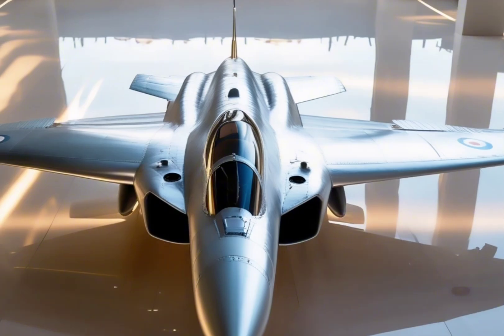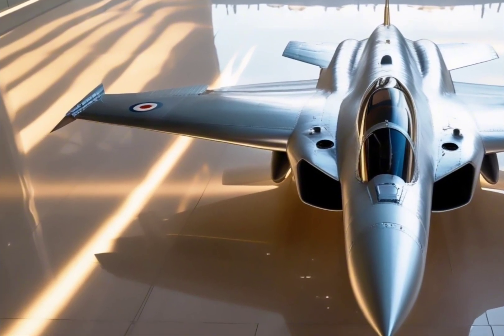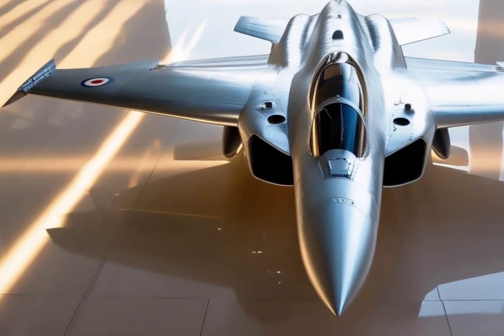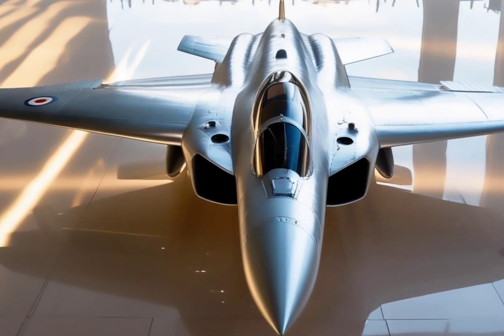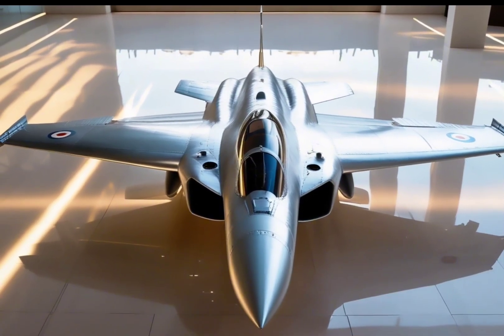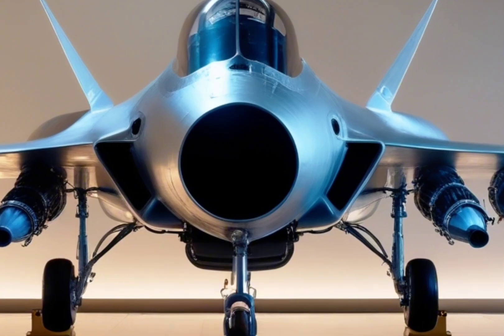That's where the jet's glass cockpit and advanced Active Electronically Scanned Array (AESA) radar come in. These give the pilot a full digital interface with radar coverage reaching up to 300 kilometers, allowing them to track multiple targets in real time. It's also integrated with Infrared Search and Track (IRST) and electronic warfare systems, making it a powerful tool for both offense and defense.